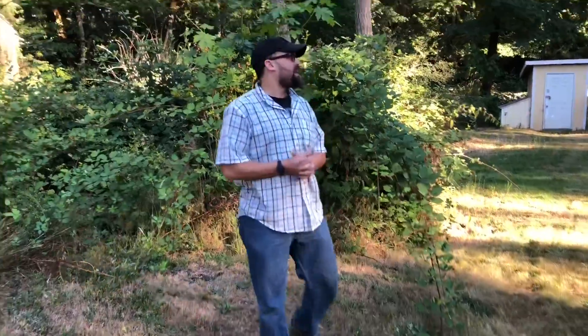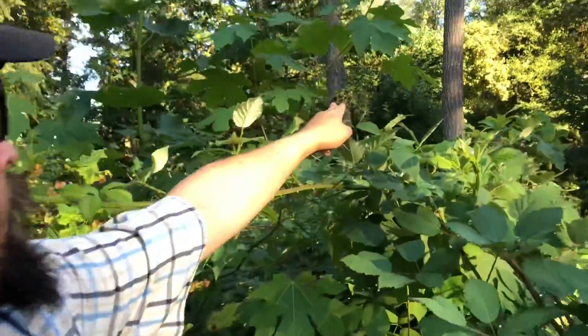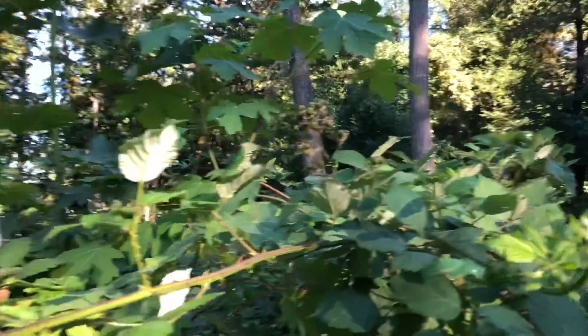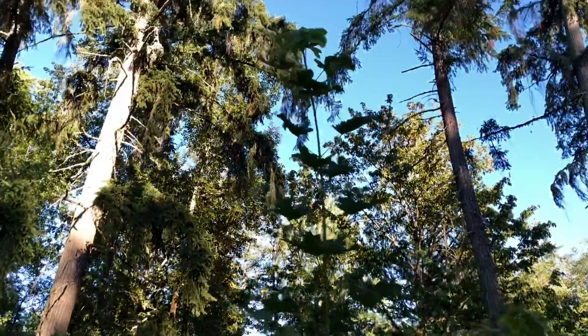It's the first week of August which means the blackberries should be coming in soon. If you come in a bit closer you can see we're still a bit green. And there's a giant maple in my berry bush that we need to take down.